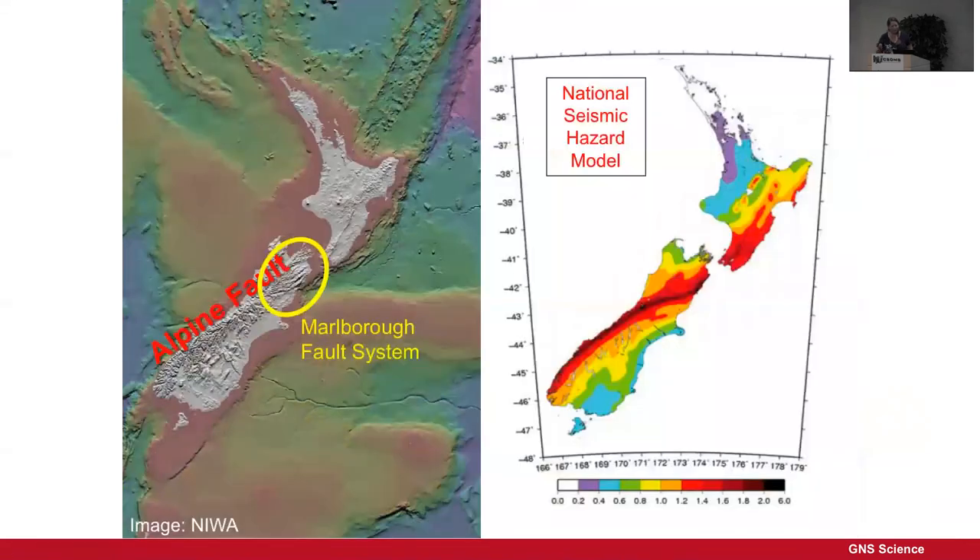The earthquake was in some ways unexpected. We've been focused on the Alpine Fault and the Hikurangi Subduction Zone — our two big plate boundary faults. Then Darfield and Christchurch occurred on faults we weren't really aware of, and then another one on a fault we weren't expecting. This is the seismic hazard model — it's a region we knew had a high probability of a large earthquake, but it wasn't one of the two major faults.